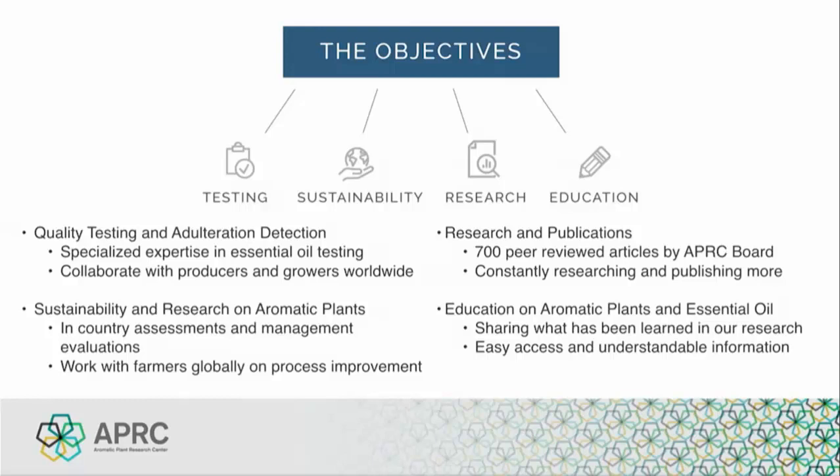Testing and analysis of essential oils is a field in which we specialize. Using the latest equipment and unique methods, we can do what no other lab has the ability to do when it comes to adulteration detection. Sustainability and research on aromatic plants is vital to providing the highest quality essential oil and ensuring a consistent supply — not only for the present, but for years to come. We work with many farmers and distillers around the world, evaluating their processes and providing improvements from both an economic and environmental perspective. Research can encompass many elements, including review of papers, publications, in-house experiments, and testing done internally.